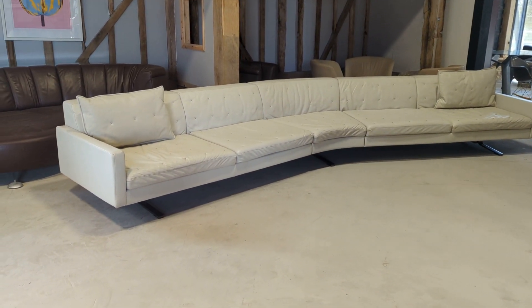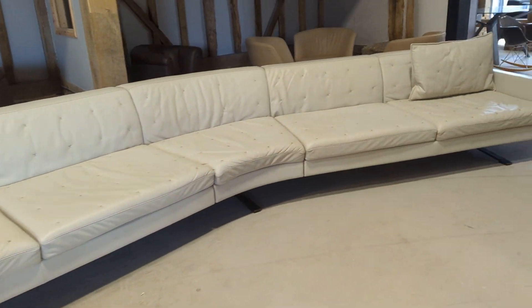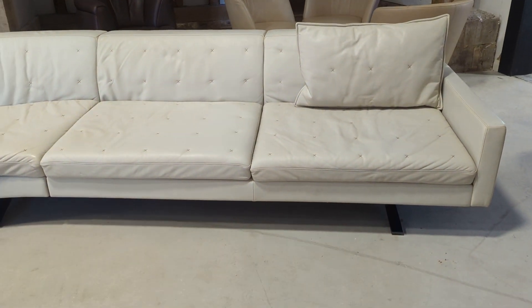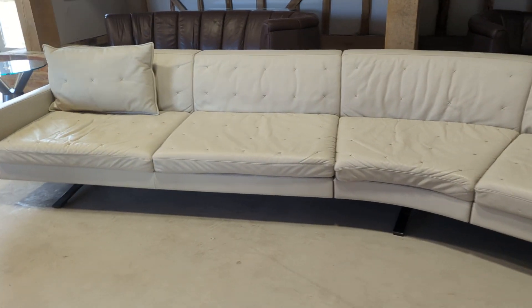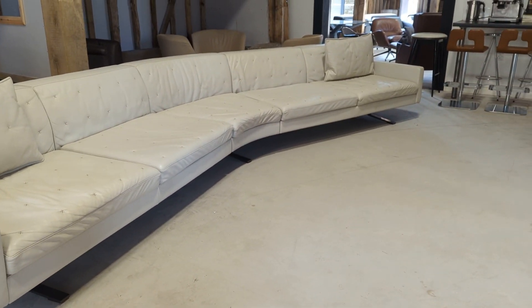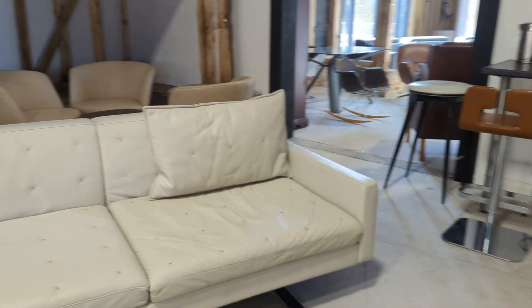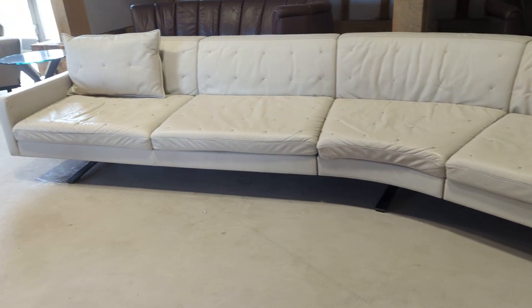Welcome to the Designer Furniture Company. In the showroom today we have this Poltrona Frau Kennedy sofa, one of the most luxurious designer sofas money can buy. New they cost an absolute fortune, and used they also cost a considerable amount of money, and rightly so.